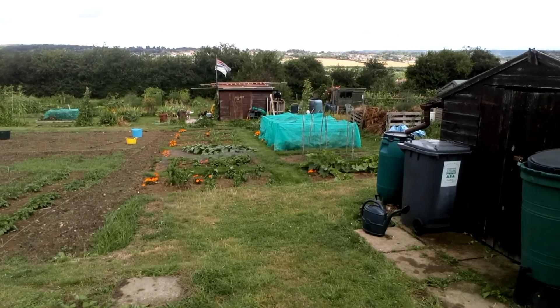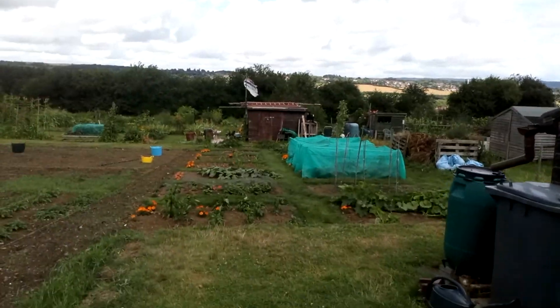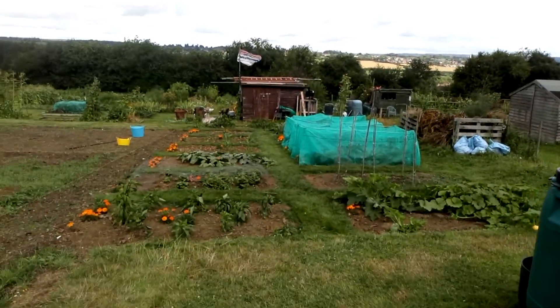Here's the allotment as of early August. You'll see it's changed quite a lot since we last posted the video.